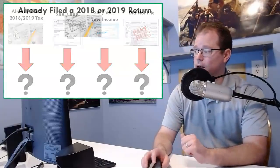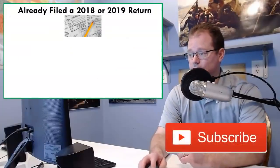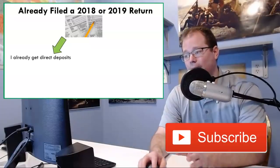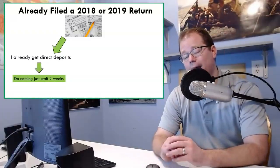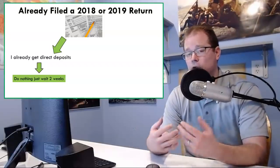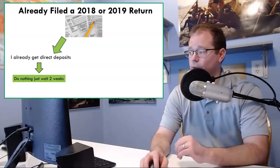Let's tackle this one first: what if you already filed a 2018 or 2019 tax return? If you already get a direct deposit to your bank account with your tax refund, then you're going to do nothing. Simply sit back and wait for two weeks or so, depending on how long it takes the IRS to get payments out to you. There is literally nothing for you to do.